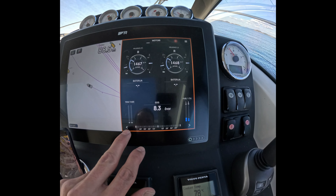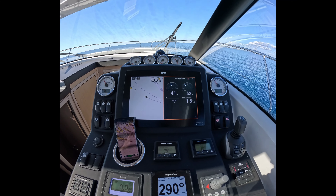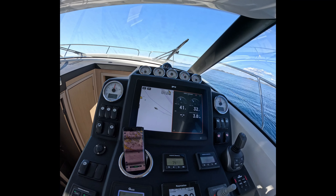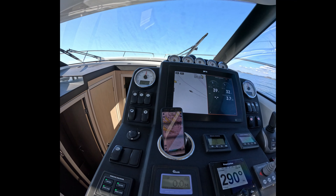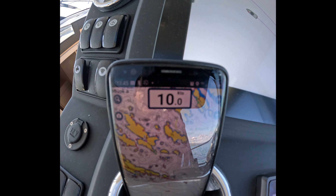Autopilot is on at the moment. Let's give a bit more throttle. The port engine is at 286-287 horsepower and the starboard engine is at 286-287 — two times 270 horsepower Volvo Penta D4. Flaps up. At 1,500 RPM we are moving 8.3 knots and using 1.8 to 1.9 liters per nautical mile.